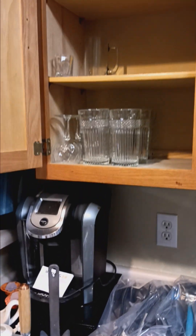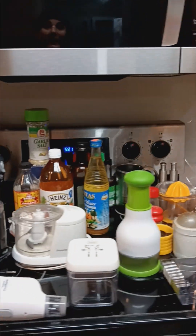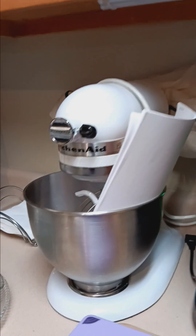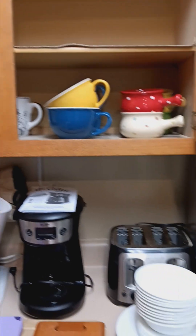We also have some glassware, a little bit of cooking items, as well as this really nice KitchenAid stand mixer, some mugs, and some soup mugs.